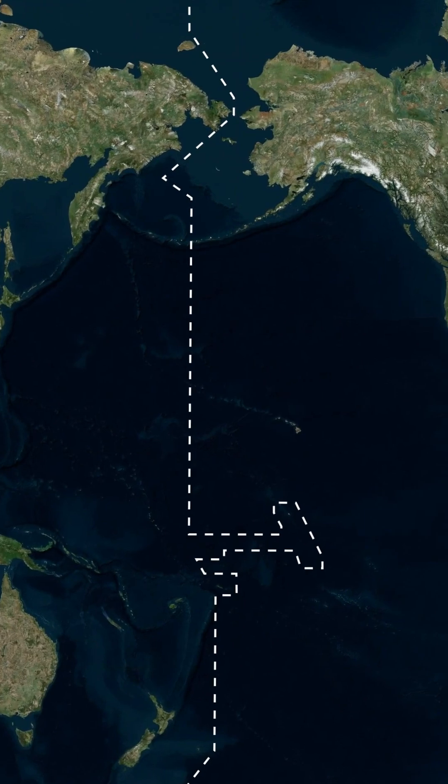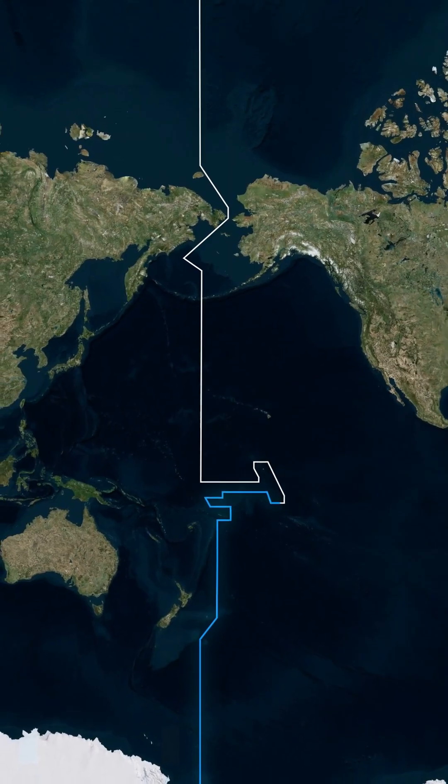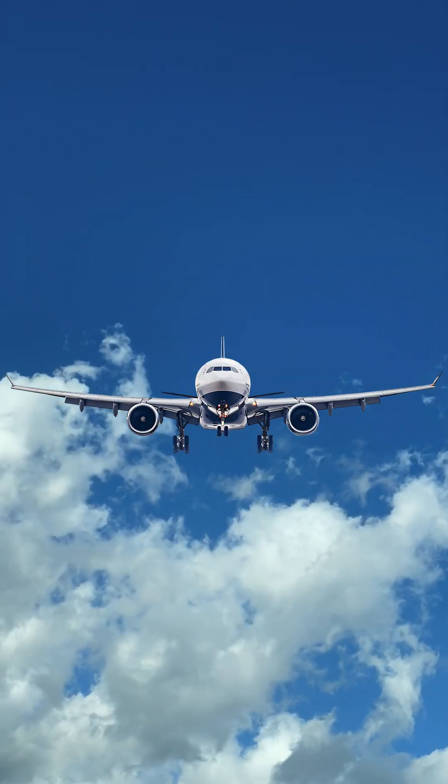The line doesn't mess with time zones. It just keeps the calendar in sync globally. So next time you fly across it, congrats — you've time-traveled. Follow for more cool geography tricks.